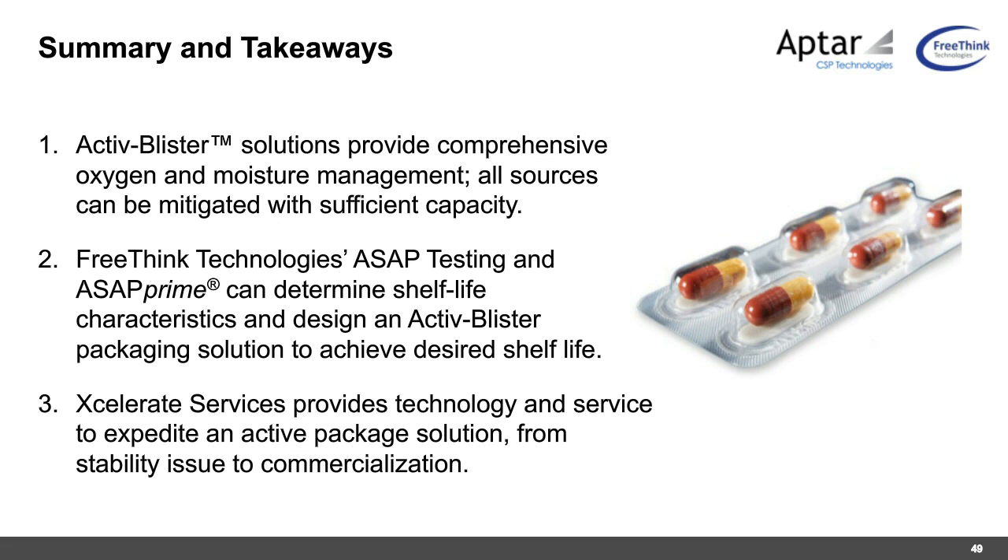Q&A: What other gases can be managed with active blister? Craig answers that the ability to engineer polymers applies to any target gas — not just oxygen. Chemistry can be added to active blister to scavenge any target gas. Projects have been done around CO2 and formaldehyde, but the technology is not limited to those.